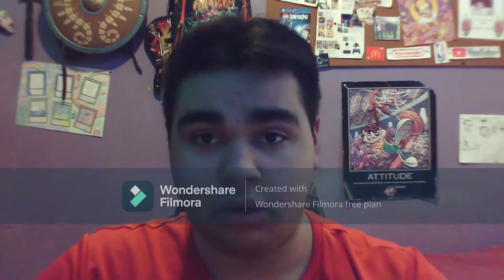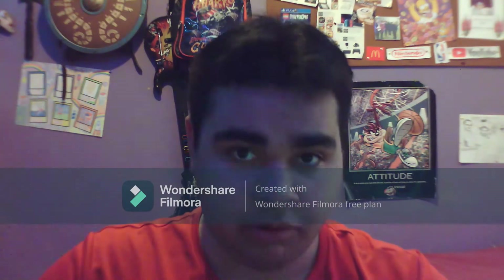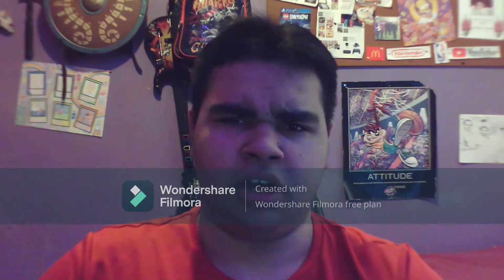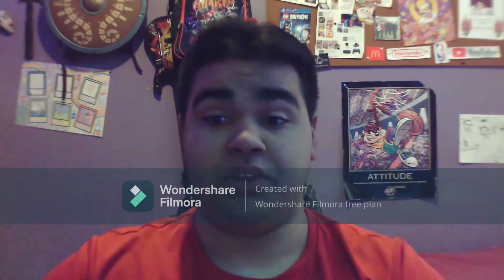Hello everyone. My name is Damien Eakin of Yates. Welcome back to my channel. Another video. It's 4th September 2022. It's been a long time to come see you guys.